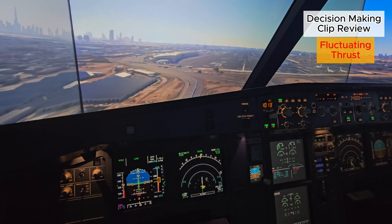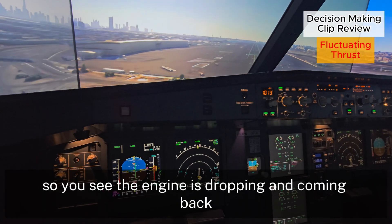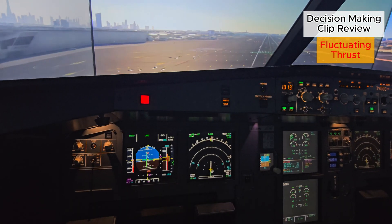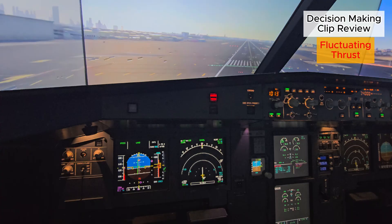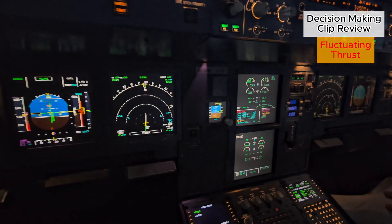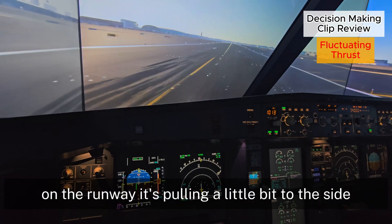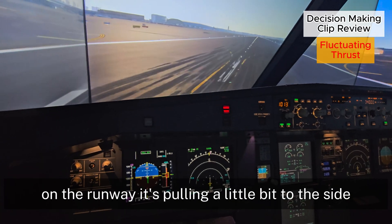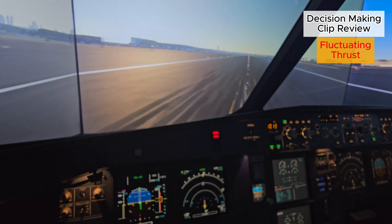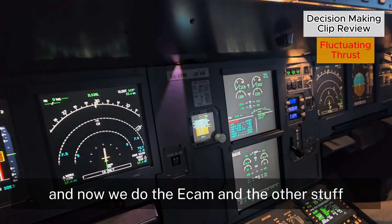Autopilot comes off. Cat one. You can see the engine is dropping and coming back. Maintaining, trying to get on the centerline. There we go — on the runway. It's pulling a little bit to the side. Keep the centerline, braking. And stop — come to a complete stop.